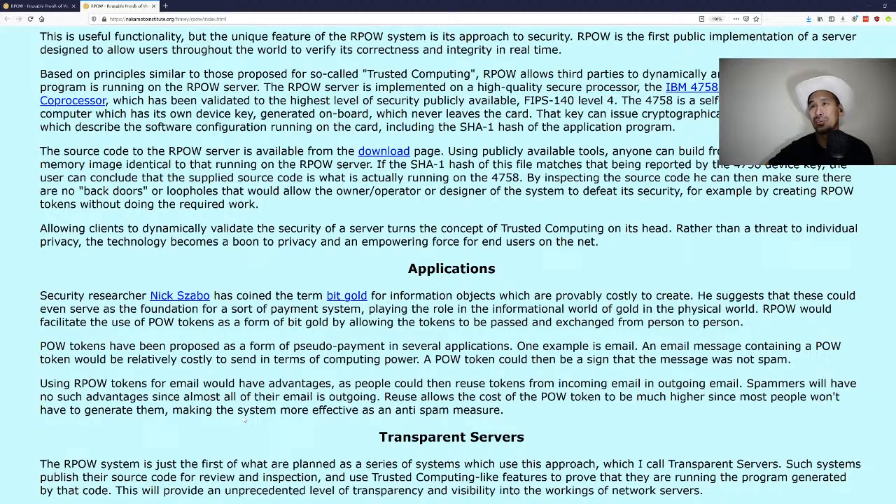The 4758 is a self-contained single-board computer with its own device key generated on board that never leaves the card. That key can issue cryptographically signed attestations describing the software configuration, including the SHA-1 hash of the application program. Anyone can build from the source code a memory image identical to what's running on the RPOW server, and the SHA-1 hash of that file matches what the 4758 device key reports — confirming no backdoors exist.